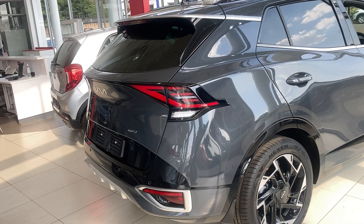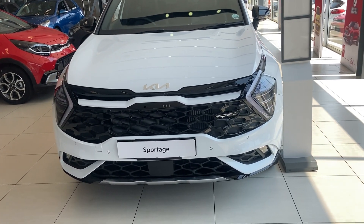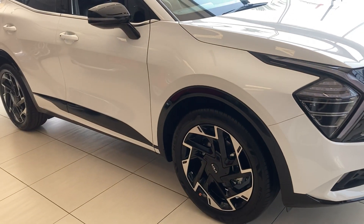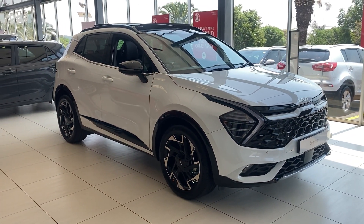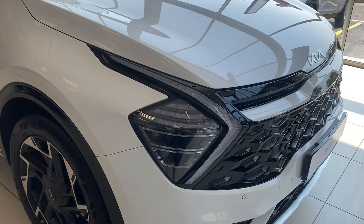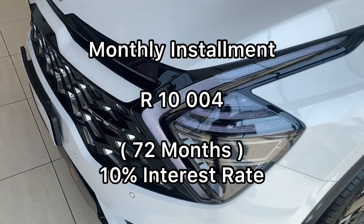The range starts with the LX model, that's the entry level. Above it is the EX model, and then above that are three GT Line models: the basic GT Line, the GT Line Plus, and the GT Line S. The entry level LX model starts at R539,995. If you were to finance it over 72 months at 10% interest, you'd pay R10,004 per month.